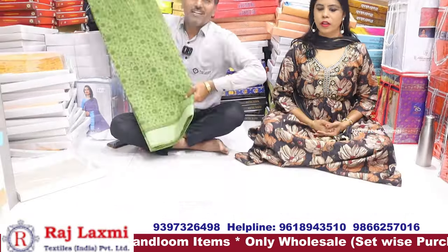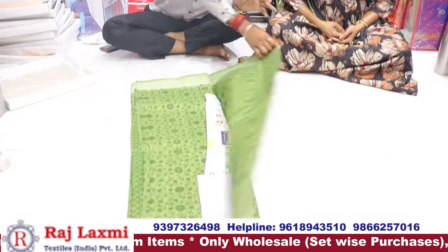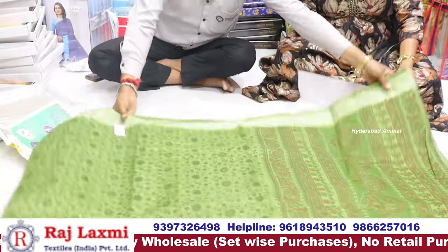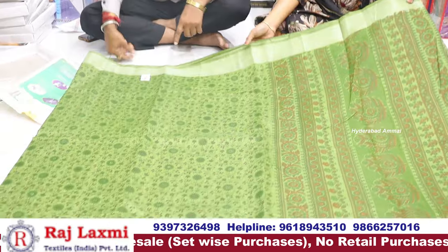We have the best variety collection. We have a total maras and fancy items. We have a new collection from Delhi — new arrivals. It's a type with different varieties, and it's a good variety.